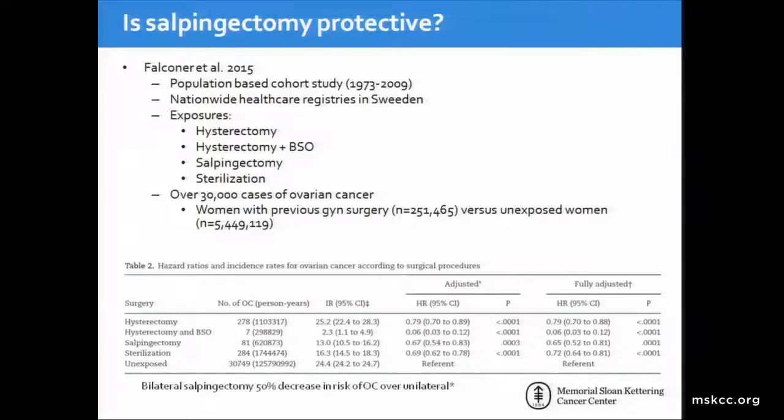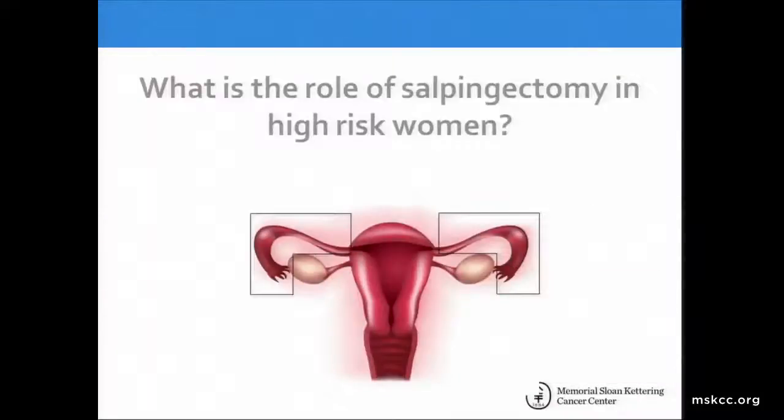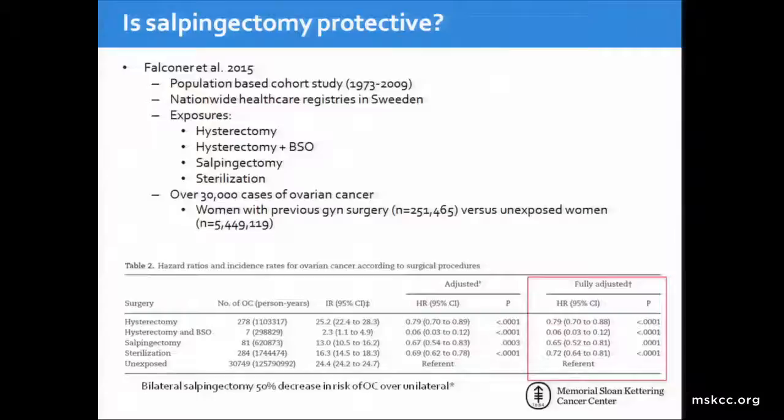They found that all groups that underwent these gynecologic surgeries had a lower risk of ovarian cancer, with the most profound risk reduction in the hysterectomy plus BSO group. This data was limited, however, due to the fact that many of the women who underwent salpingectomy actually underwent unilateral salpingectomy at the time of ectopic surgery or other benign gynecologic procedures. So these numbers are important, but they cannot be directly extrapolated to prophylactic salpingectomy.